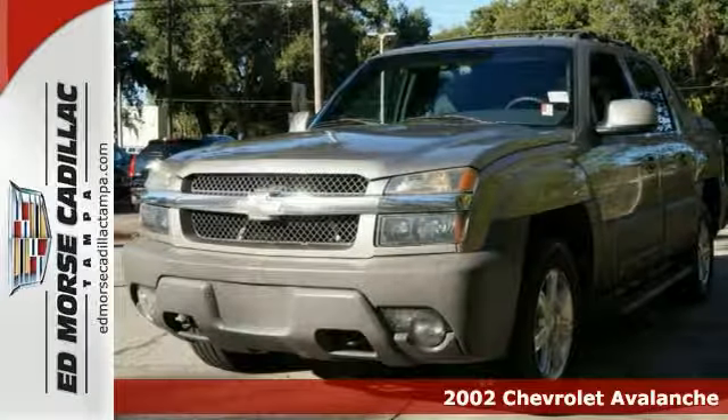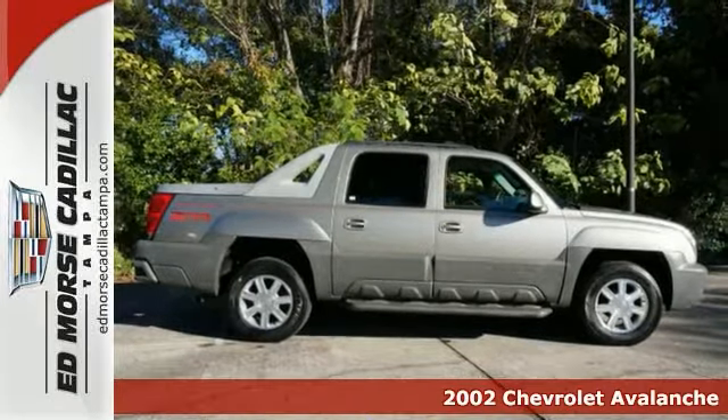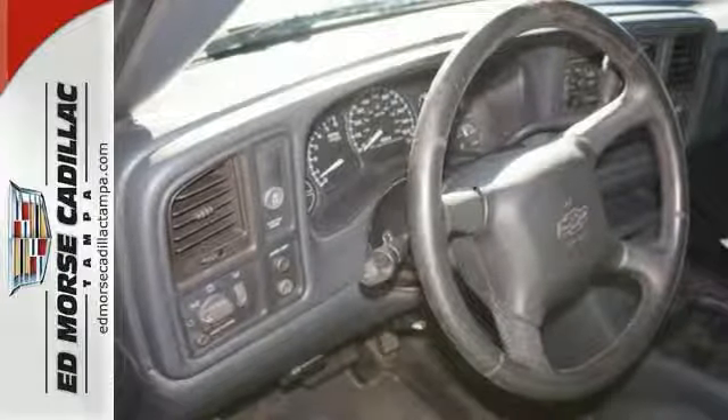Here's a 2002 Chevrolet Avalanche. Inside you'll find a multi-speaker stereo sound system with a CD player, comfortable seating for six, air conditioning, and more.